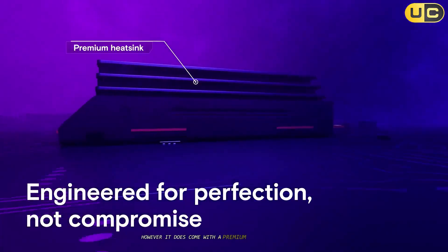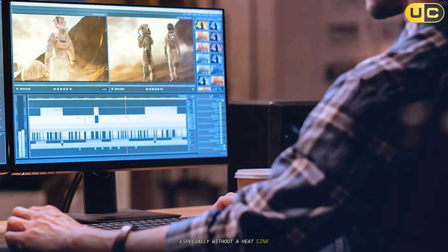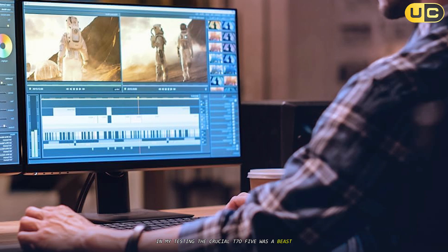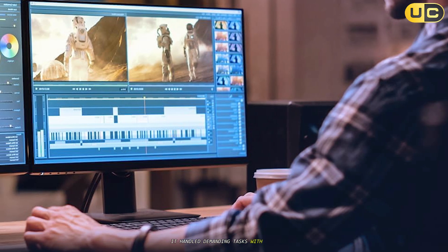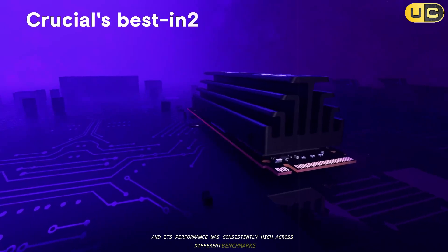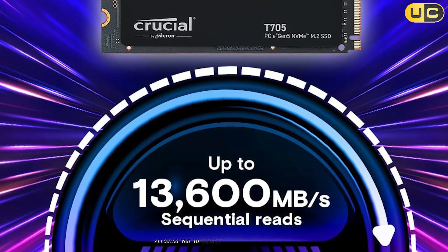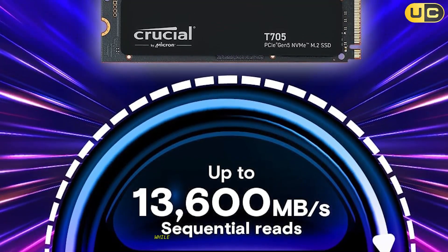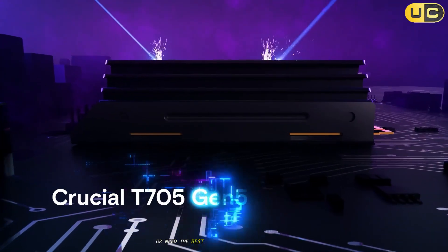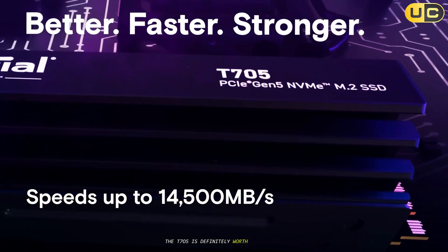However, it does come with a premium price tag, and it can run hot, especially without a heatsink. In my testing, the Crucial T705 was a beast. It handled demanding tasks with ease, and its performance was consistently high across different benchmarks. The optional heatsink is a nice touch, allowing you to manage temperatures effectively. While it's expensive, if you're building a high-performance system or need the best for professional applications, the T705 is definitely worth considering.